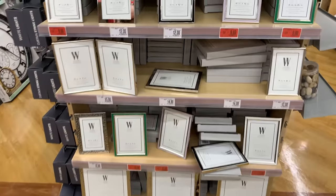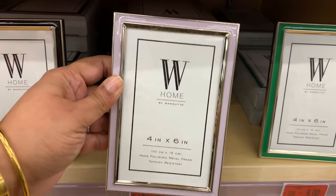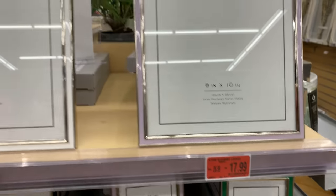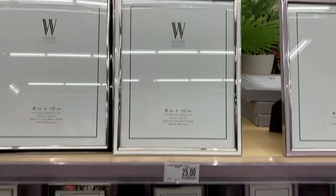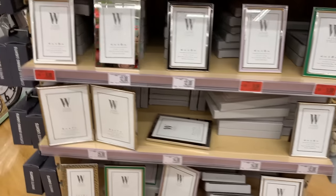Here are all the things — look at all these red stickers! Frames — I feel like we never really look at frames in any store, and I had to show you these because they're on clearance and they're really pretty.